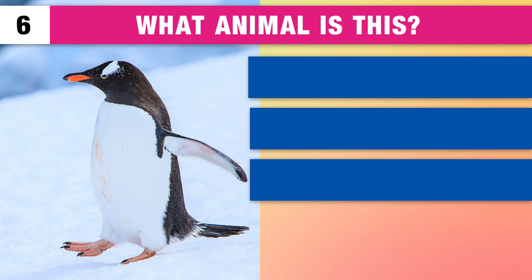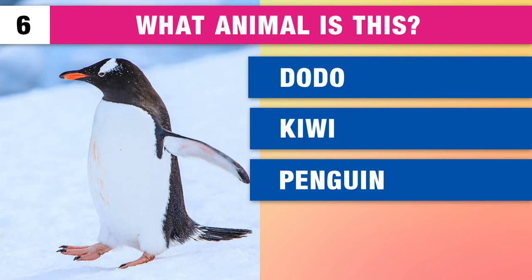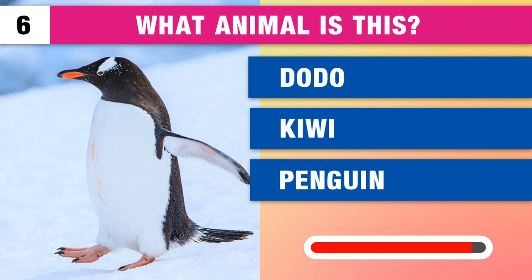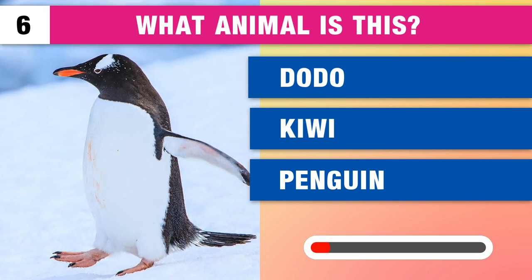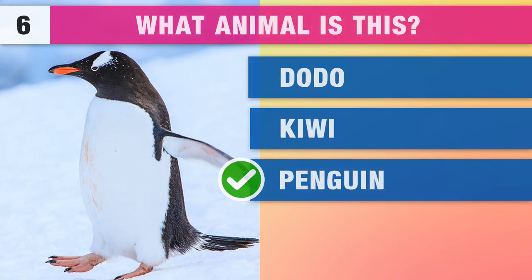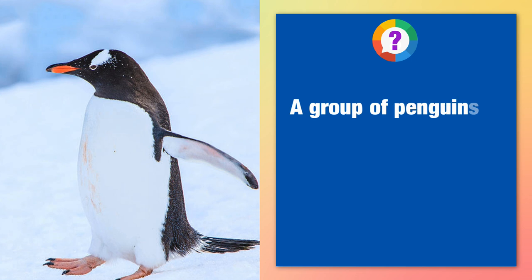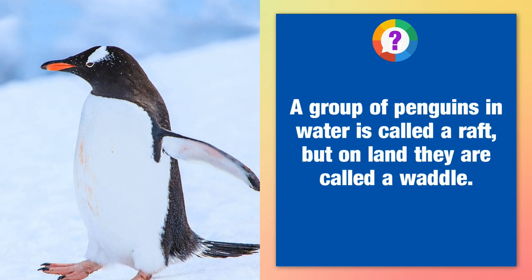What type of animal is this? Is it a dodo, a kiwi or a penguin? It's a penguin. A group of penguins in water is called a raft, but on land they are called a waddle.